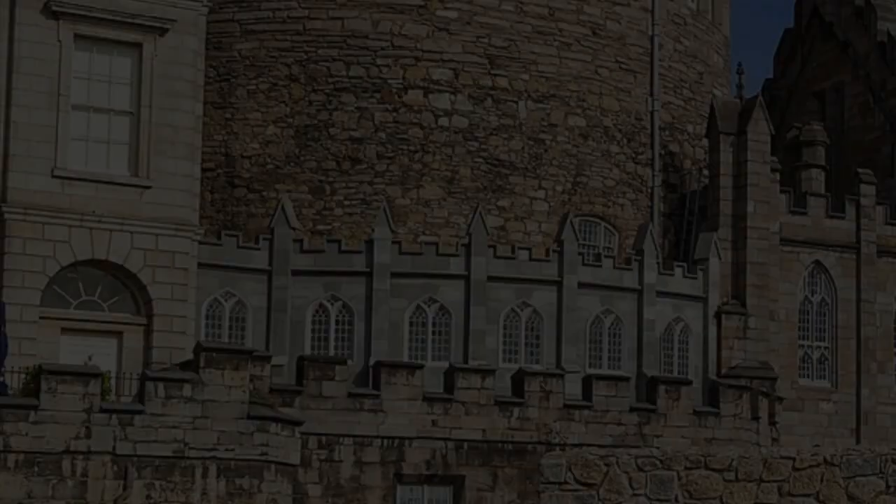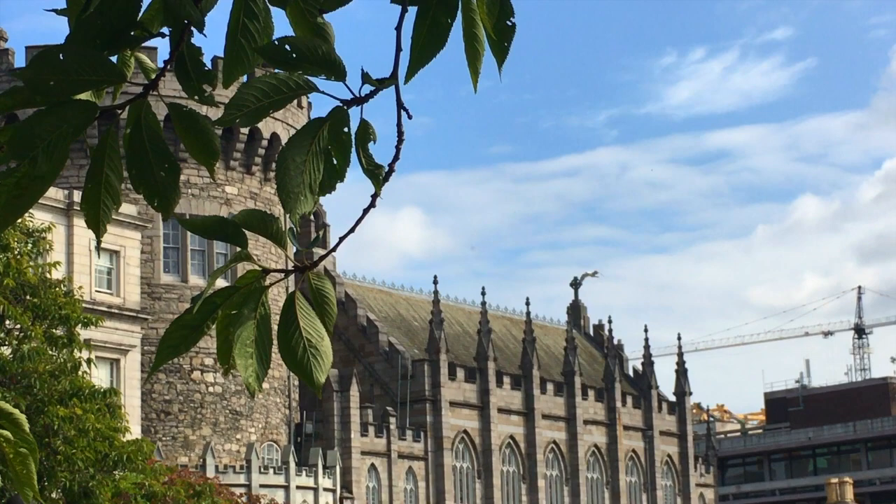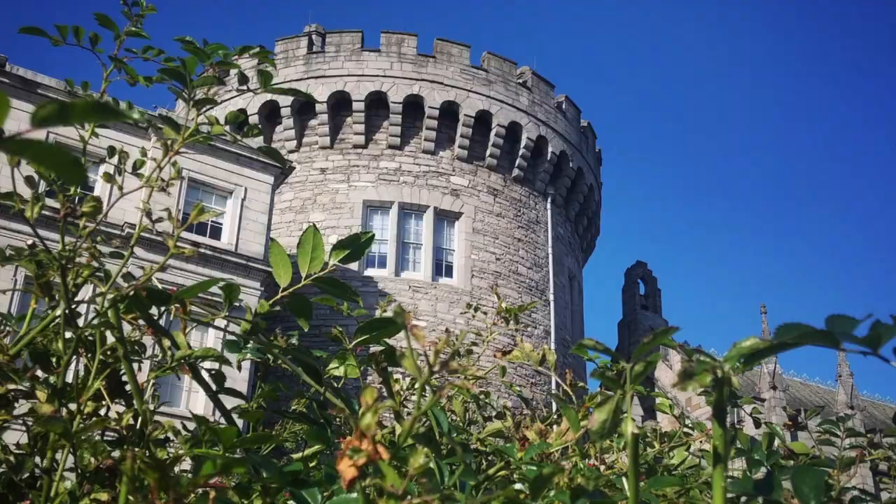Here we find remnants of the original medieval castle — the Wardrobe Tower, also known as the Record Tower. This quintessential medieval tower is one of the oldest, most intact, and most important structures in the city of Dublin. Dating back to the year 1204, it was largely constructed during the reign of Henry III, King of England and Lord of Ireland.